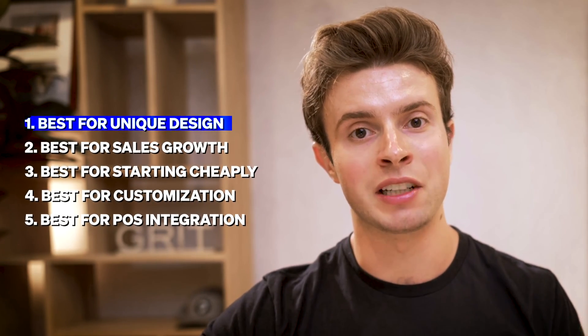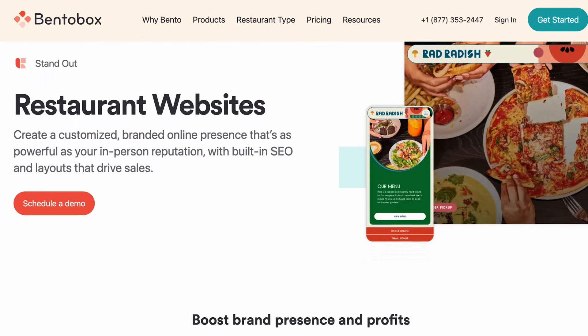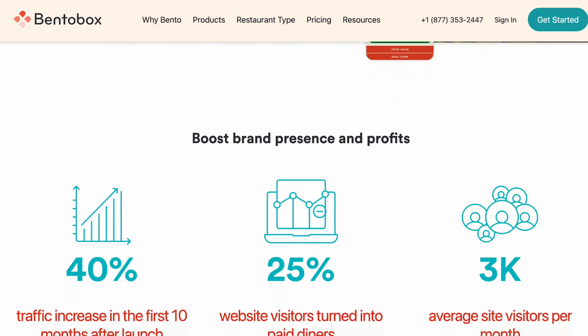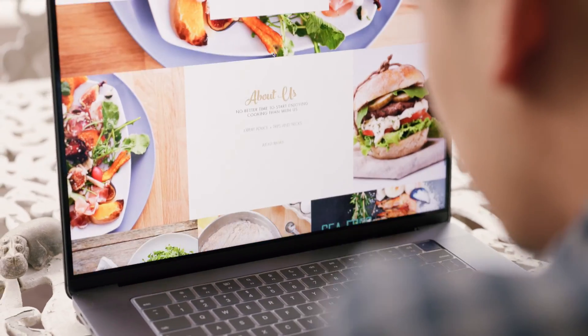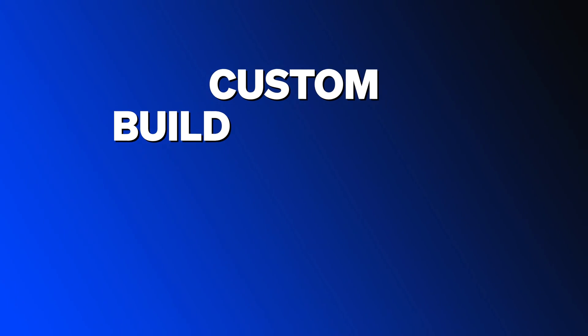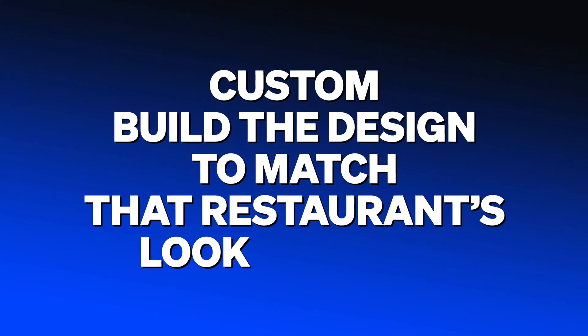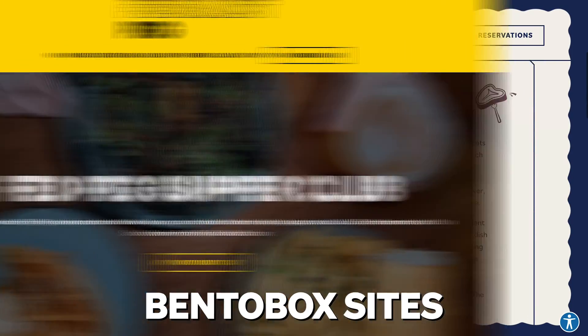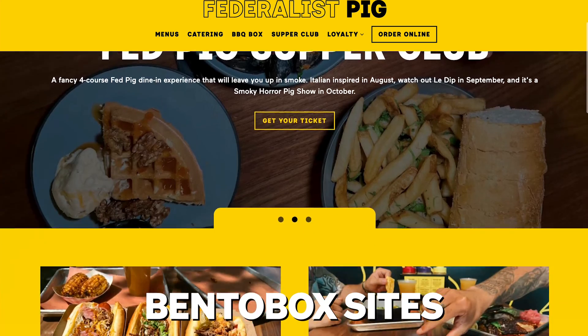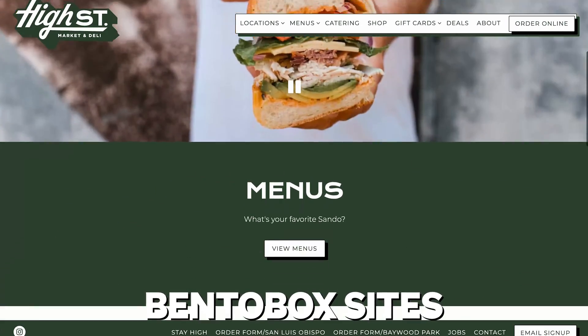The best website builder for beautiful, unique design is called BentoBox, because it's got gorgeous design. The way they achieve that is when you sign up for their product, they have custom designers work on your restaurant's website to make that vision come to life. The philosophy is to custom-build the design to match that restaurant's look and feel, which is great for fine dining restaurants that need to create a really strong vibe and a really strong brand first impression that feels super unique and upscale.